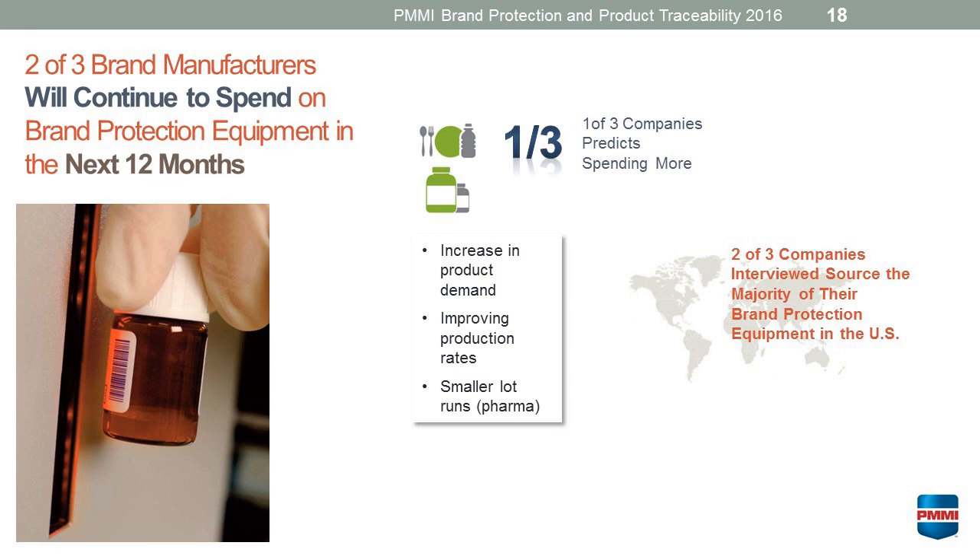If we look at spending on equipment, two out of three brand manufacturers will continue to spend on brand protection in the next 12 months, and a third of those companies predict they're going to spend even more. What's really driving this is continued increase in product demand — increasing throughput and production rates is the number one reason driving the need for new, updated equipment. And as they're producing more SKUs, that's more product track and trace occurring. As lot runs get smaller in the pharmaceutical industry, there's a need for greater track and trace for that as well.